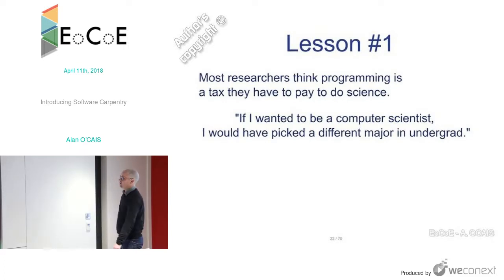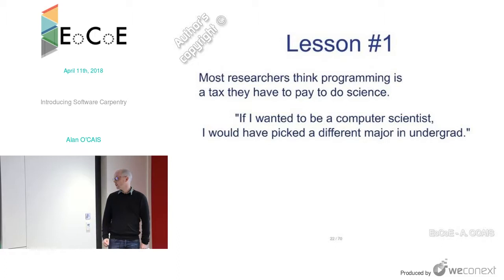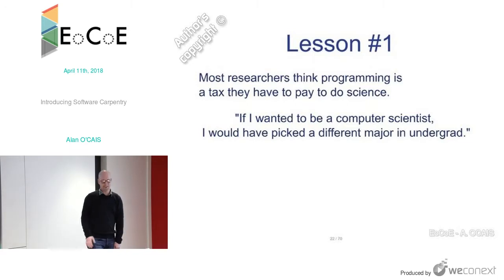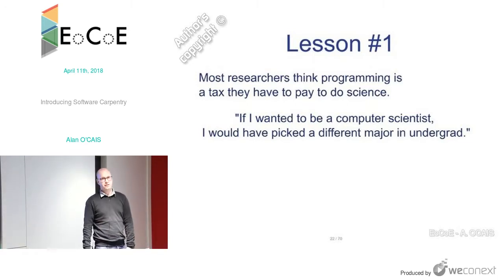The first lesson learned: most researchers see programming as a tax they have to pay to do science. It's something commonly heard in the community. They see it as a tax and treat it as such — there's little motivation to learn anything outside of what they really need to know to do their specific thing.